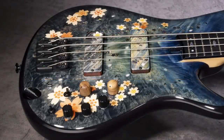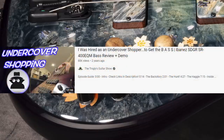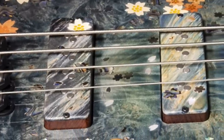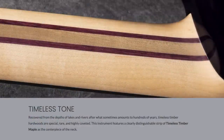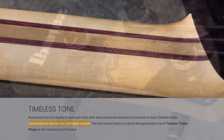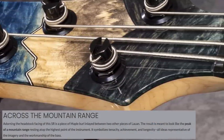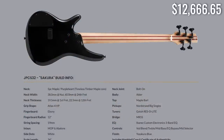'Sakura' has very similar elements — active EQ, burl maple top, wooden pickup covers, and a dark ebony fretboard. Notably, the center block uses 'timeless timber maple,' which is apparently rare and special. The headstock features multi-colors to symbolize a mountain range. The basses are a little bit cheaper — this one is just under $13,000 — cheaper in quotations.